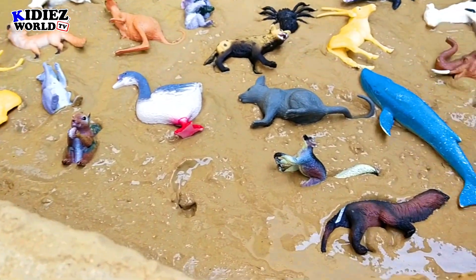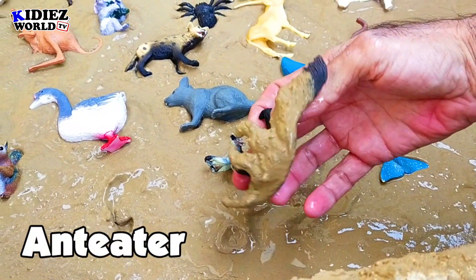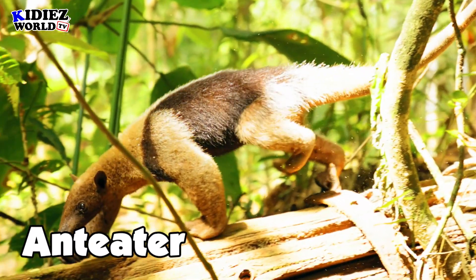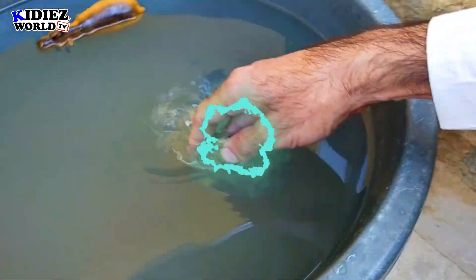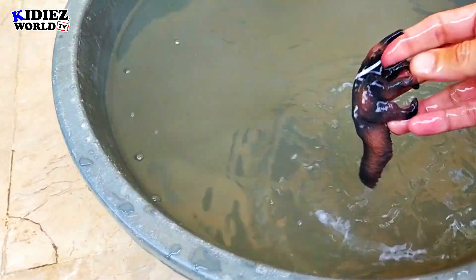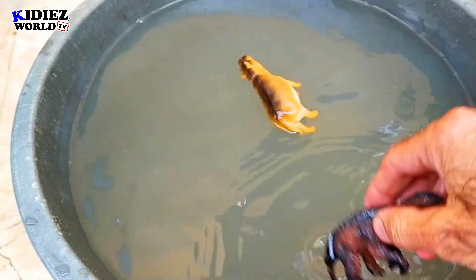Who's the next one? Anteater! This is also a wild animal. Basically he eats insects. Anteater.